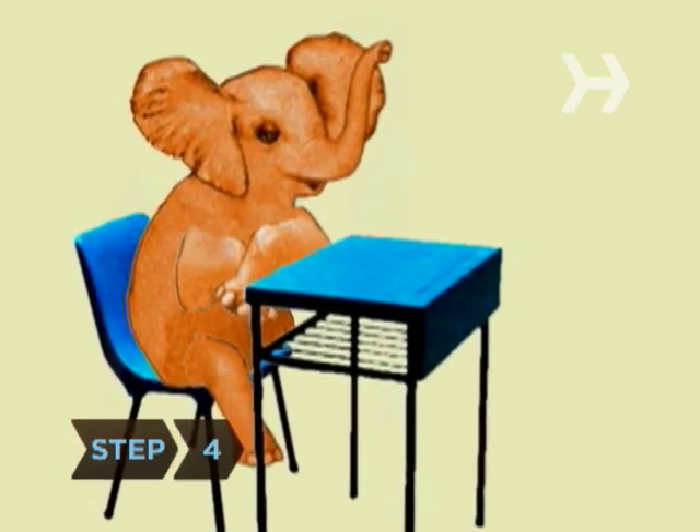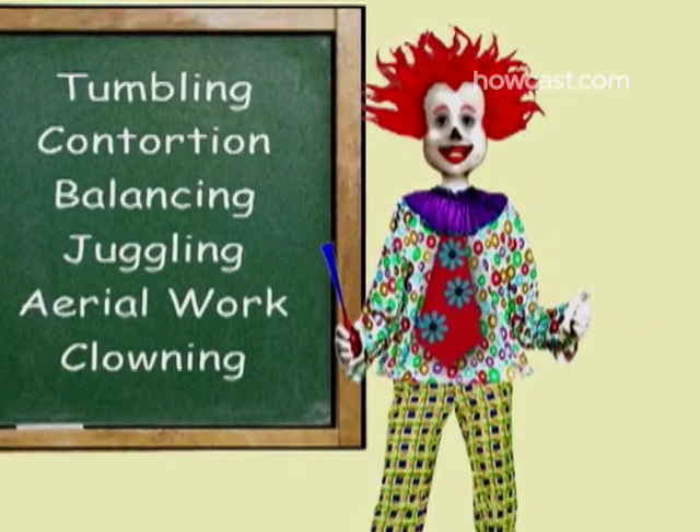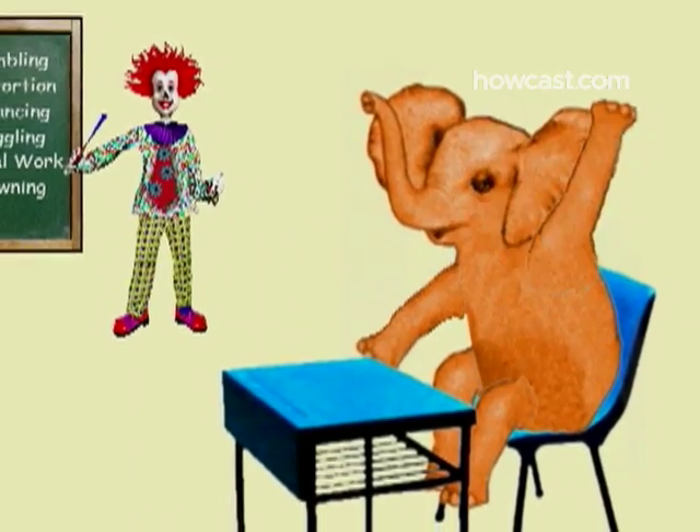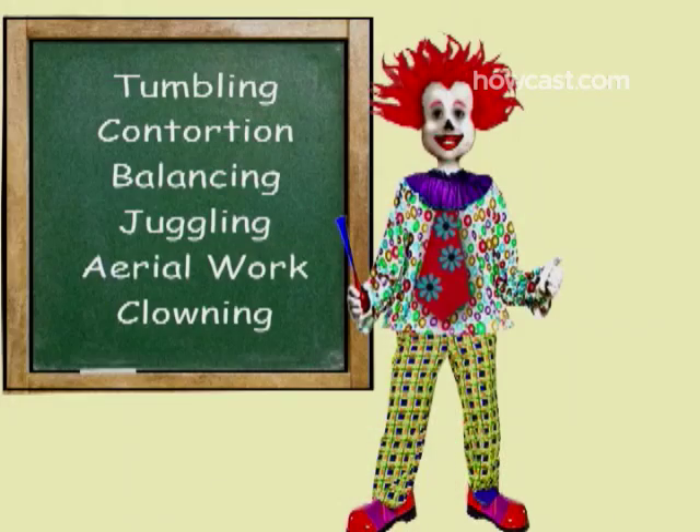Step 4: If you're short on skills, enroll in a circus school such as the San Francisco Circus Center or the Circus Space in London, which offers classes in tumbling, contortion, balancing, juggling, aerial work, and clowning.